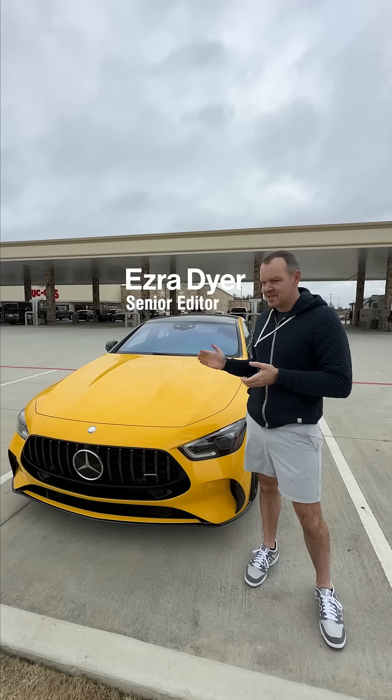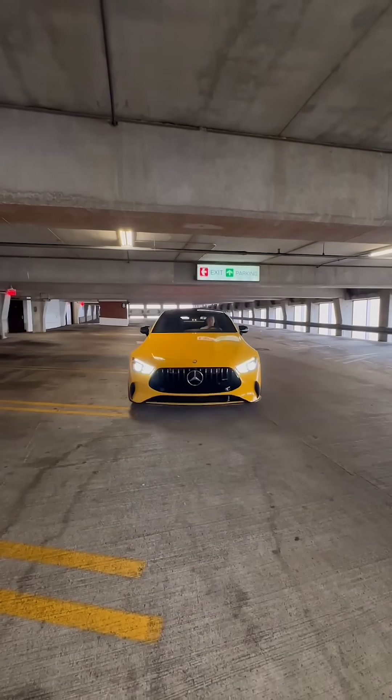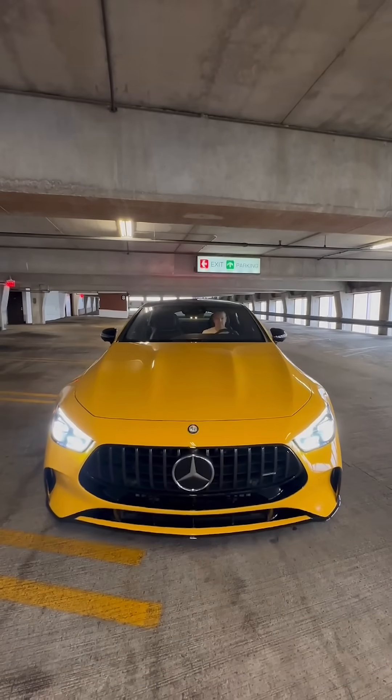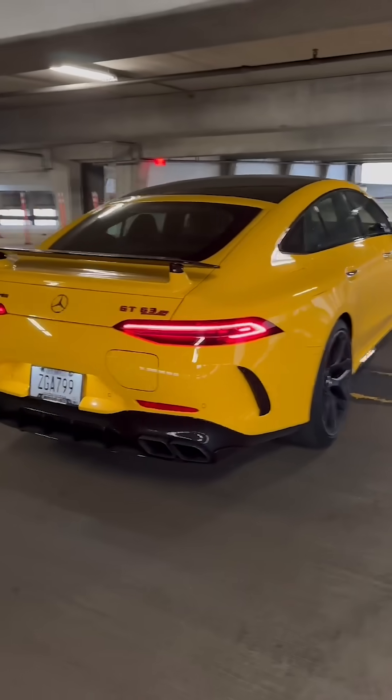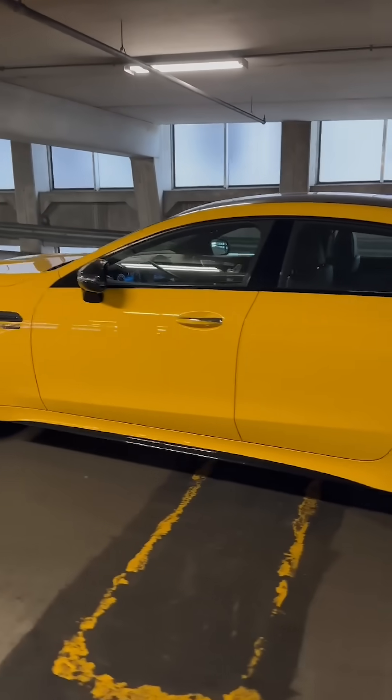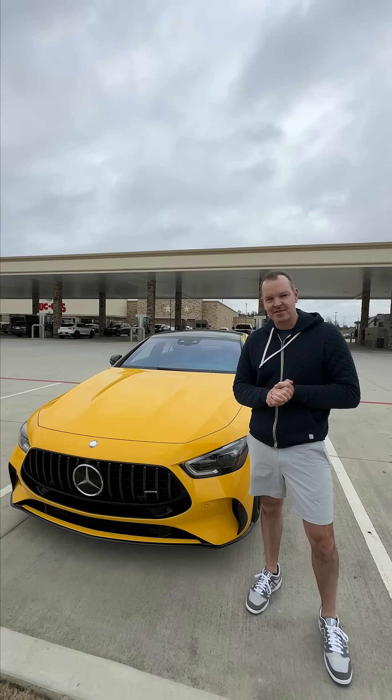Hi, I'm Ezra, and this is the Mercedes-AMG GT 63 S E-Performance 4-Door. This is the hybrid model. It's got 831 horsepower, 1,032 pound-feet of torque, top speed is electronically limited at 196 miles an hour, and this one here costs about $222,000.